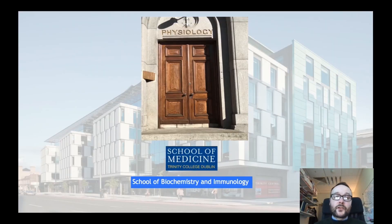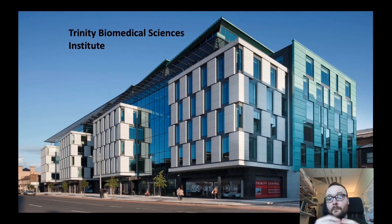In terms of the structure of the program, the program is housed and managed within the discipline of physiology, which is housed between the School of Medicine and the School of Biochemistry and Immunology. We're managed here in the discipline of physiology, which is located in Trinity Biomedical Sciences Institute, where I am located now on the second floor of this building.